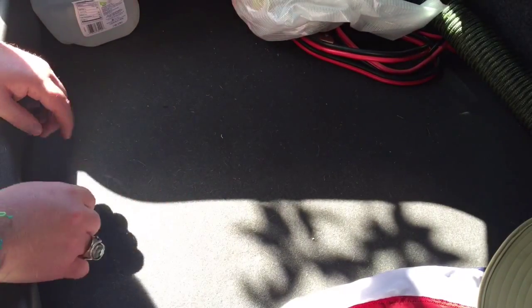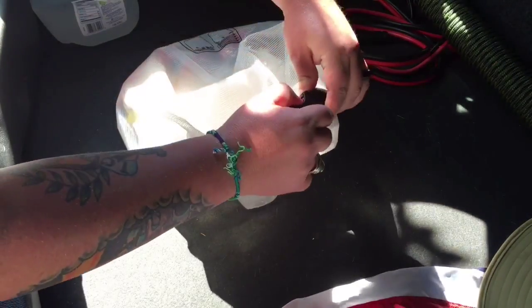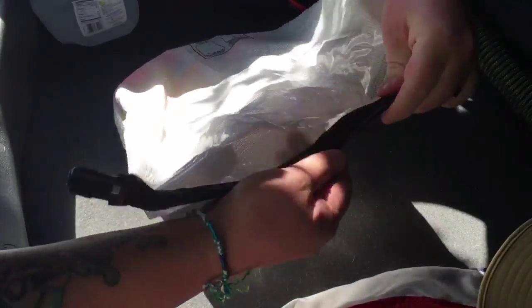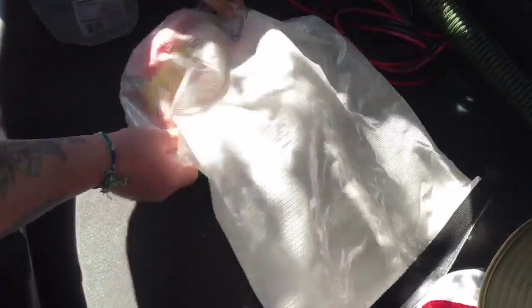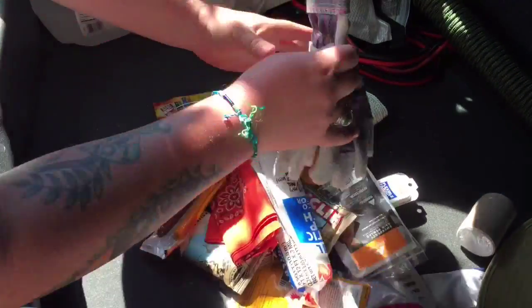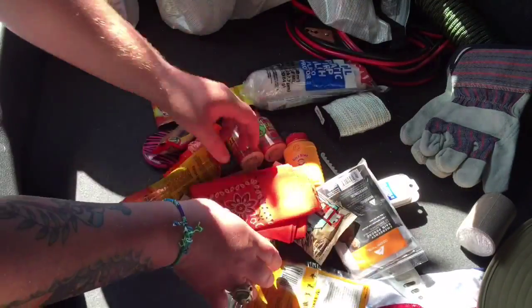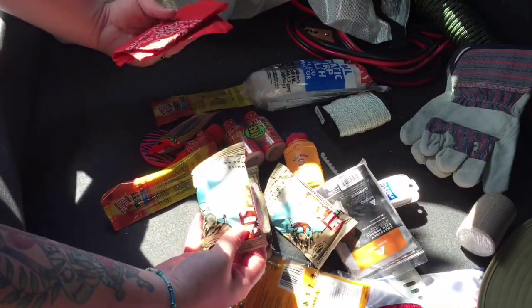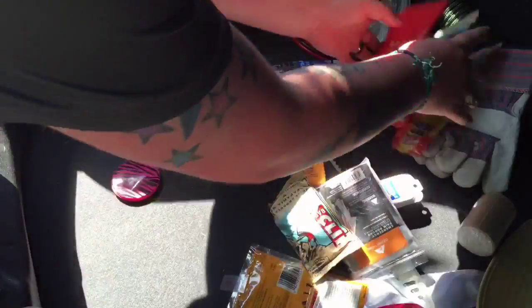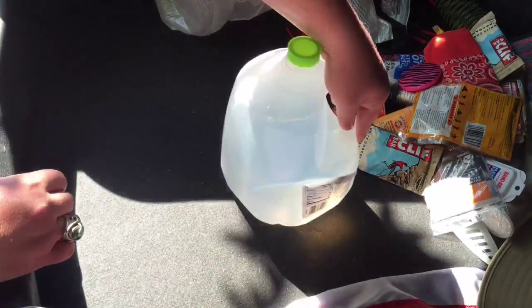Hey guys, real quick — I wanted to do the second part of the video on the budget get home bag. So far I've spent $35 at Walmart for the contents of this bag, and I go every two weeks on payday and spend a little bit more to upgrade parts of it. You can find the other video where I talk about this stuff — and you can see there are some holes, and there's water in there as well.